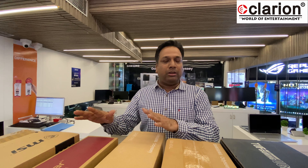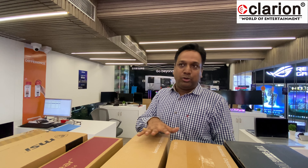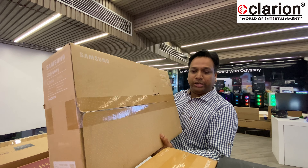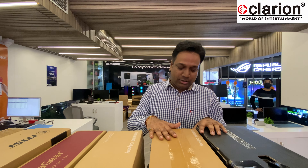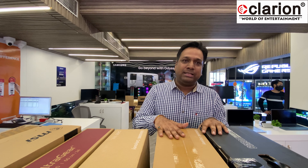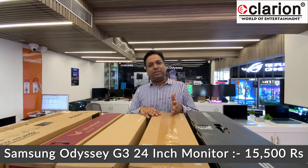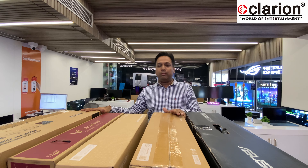Coming back to Samsung — there are two models. The Samsung CRG50 is a 24-inch curved 144Hz monitor at 15,000. Then there is the Samsung Odyssey G3, also a very good model where you can rotate the screen both horizontally and vertically. The Odyssey G3 is selling at approximately 15,500.